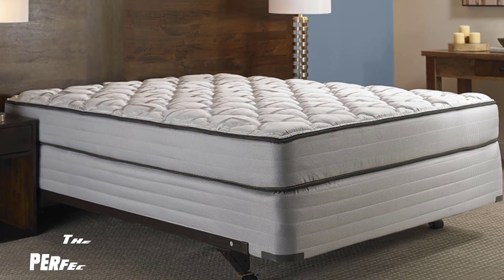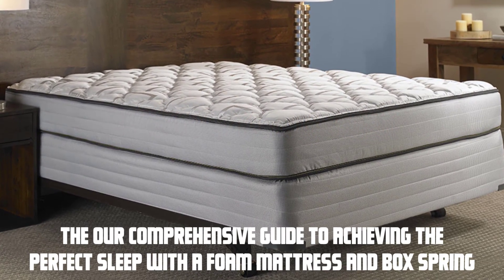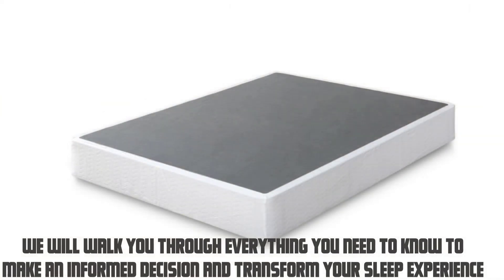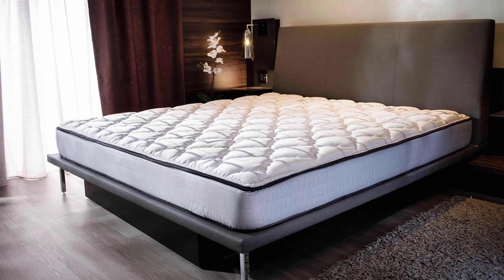Hey everyone, welcome to our video — our comprehensive guide to achieving the perfect sleep with a foam mattress and box spring. In this video, we will walk you through everything you need to know to make an informed decision and transform your sleep experience. So, let's dive in.